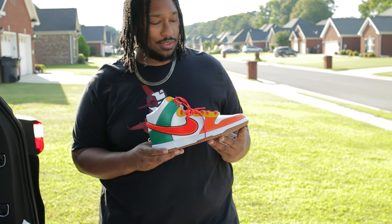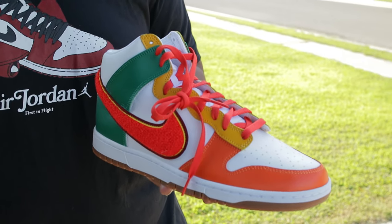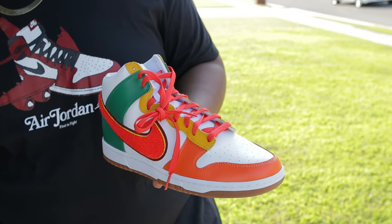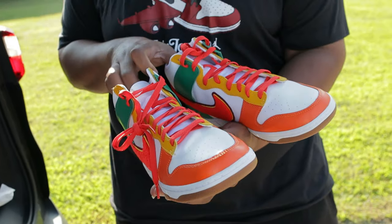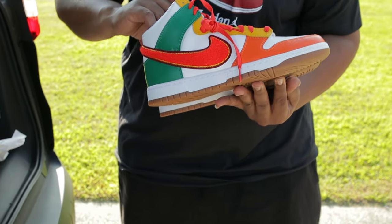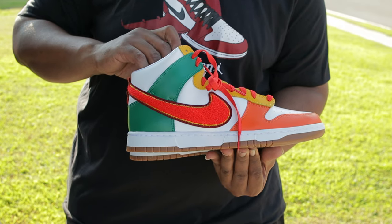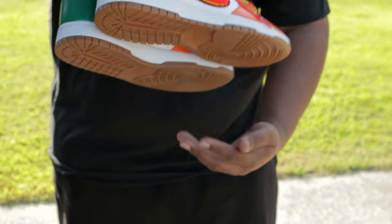Do these come with extra laces? Nope — that would have been a dope option too. Two extra sets of laces to go with these would have been nice. Out of one to ten, what do you rate them? I give them a 9.5. Nice — they're definitely nice. I like that brown bottom too.